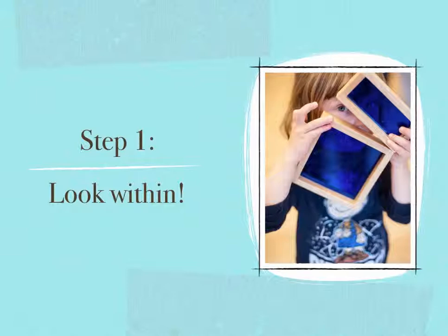Step number one: Look within. Before touching our existing environment, we must go through a reflective process — that means asking ourselves a lot of questions. We begin here because in this program, our environment is an expression of who we are and what our beliefs and values are, especially with regards to young children.